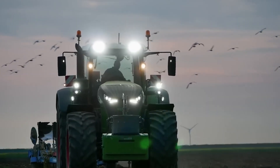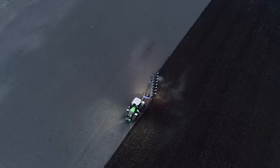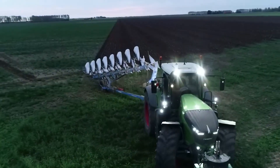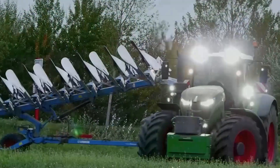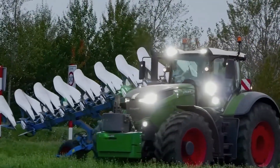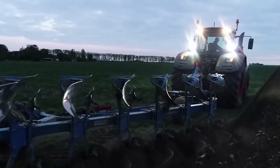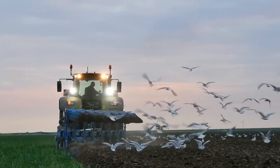The Ventdigger is a futuristic agricultural machine that goes beyond traditional plowing and digging. This advanced implement combines intelligent design with powerful digging capabilities to optimize soil structure and prepare the ground for planting. Equipped with sensor technologies, the Ventdigger adapts to soil conditions in real time, adjusting its depth and angle for optimal results.